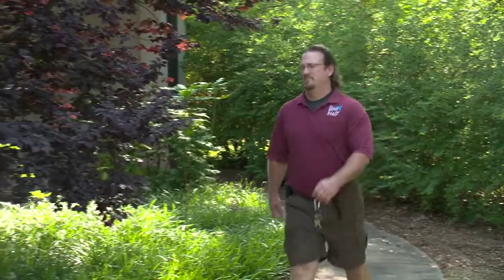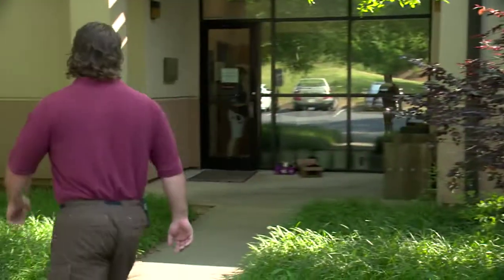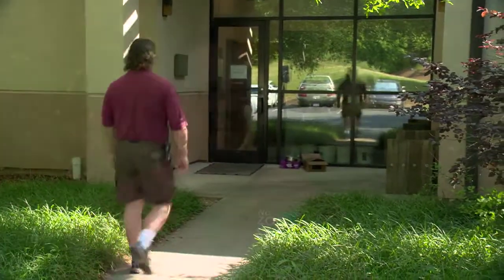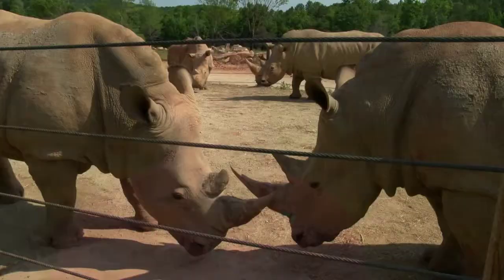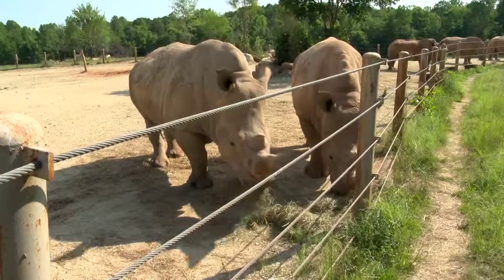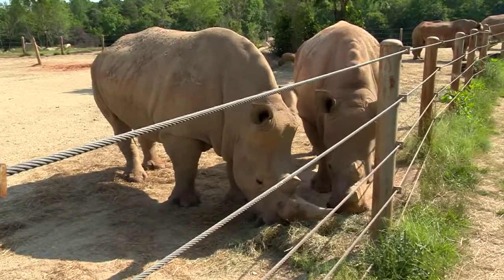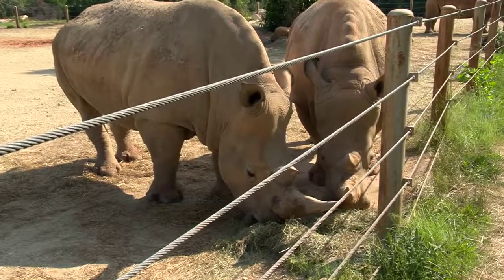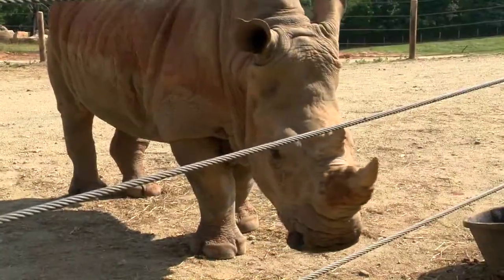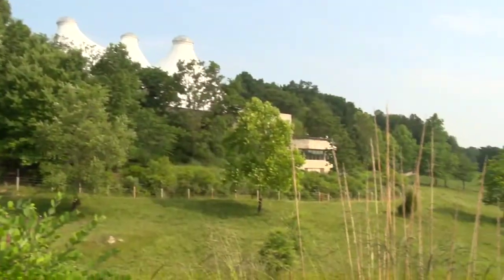Zoo senior staff veterinarian Ryan DeVoe tells us how high tech may someday help save this threatened species. In the wild, southern white rhinos are actually considered threatened. North American captive populations of white rhinos are in fair shape, though we don't have quite as much reproduction as we would like. They're difficult to breed in captivity, for one, because they're big and they take up a lot of space and resources. They seem to do best when they're given lots of space.